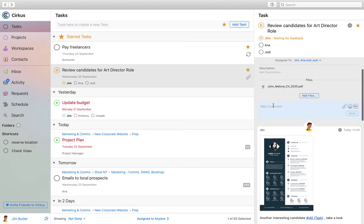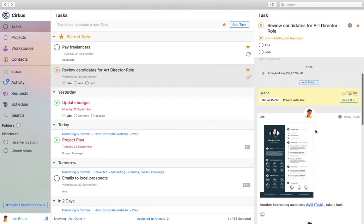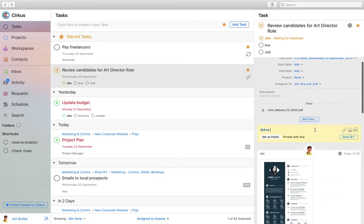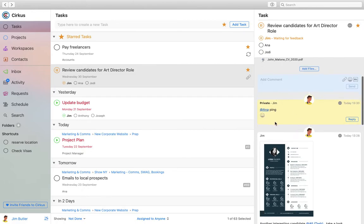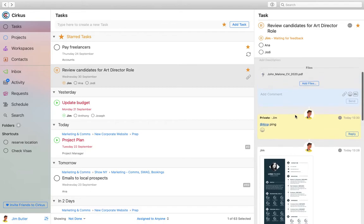Other things you can do with comments: if you mention somebody you have the option to set that conversation as private. At the moment anyone who can see the task can see all comments, but if you want a private conversation — for example to remind Anna to look at the task without cluttering the collaboration — you can set it as private. You can also mention roles, and make a comment private to that role, so only people with that role can see it. This is a nice way to keep down the noise.